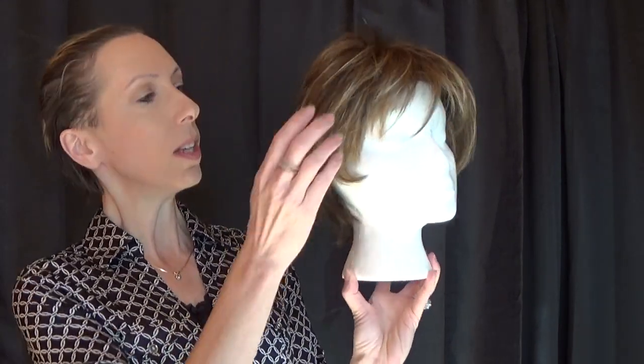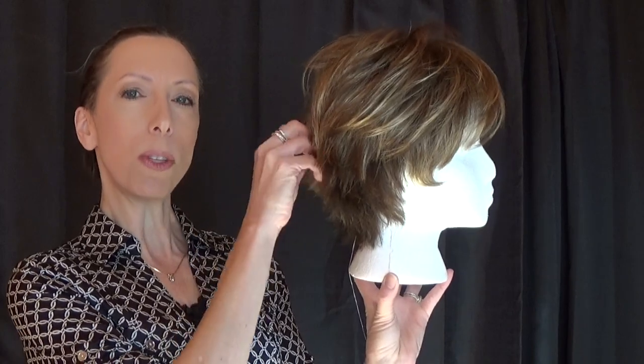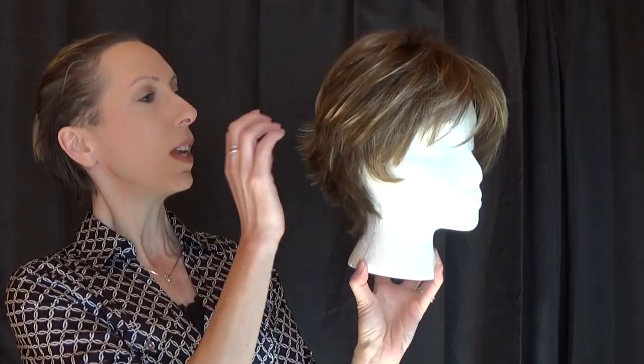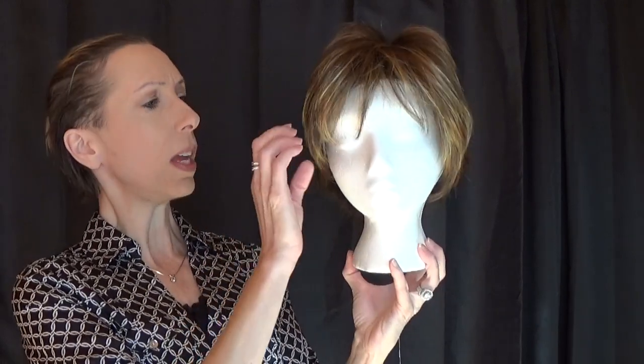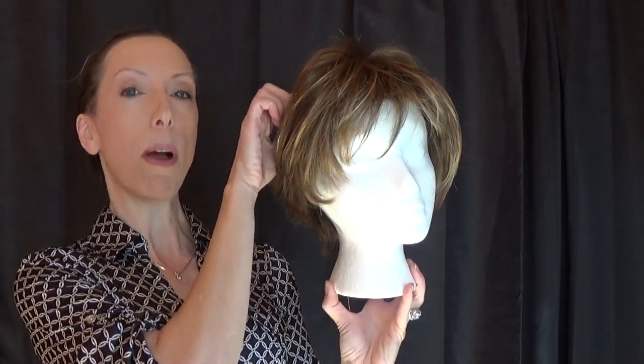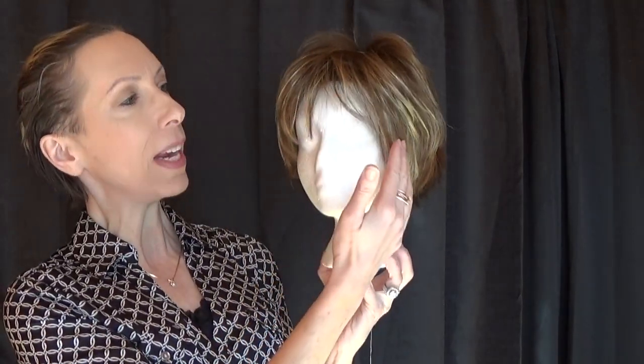Hey guys and girls, I bring you Sky, part of the Ellen Villa hair power collection. Sky is an asymmetrical short style with flared ends in the back. There are lots of layers and you have these wispy pieces that frame the face beautifully. This wig has a monofilament crown and bangs in the front.